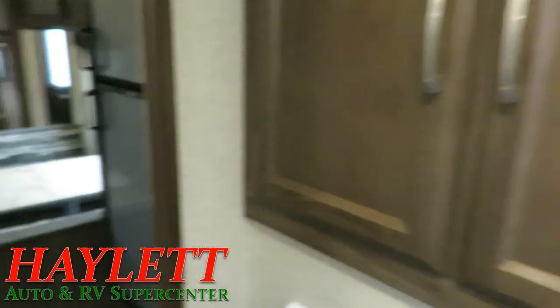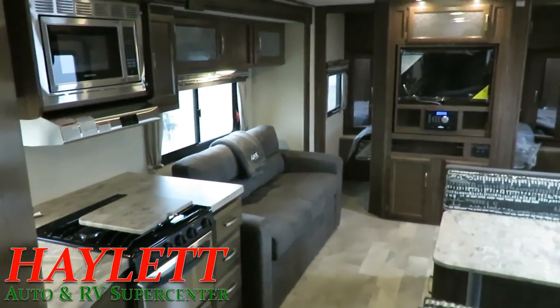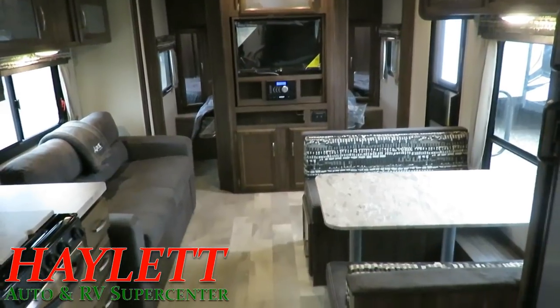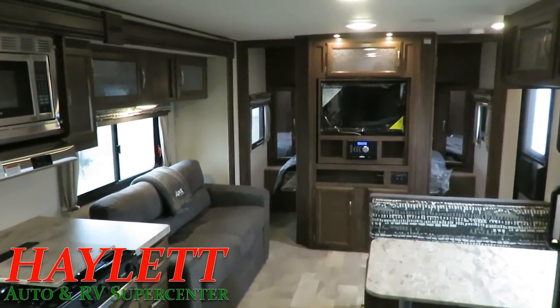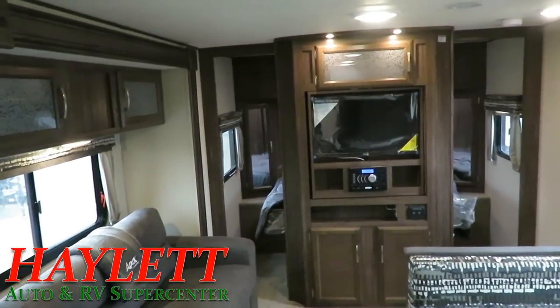The 249 offers a direct-to-the-bathroom door, and that's the other reason we still carry it here at Haylitt RV — they're both great in different ways. So if you like this living room, you have a choice: if you'd prefer a second entry door that goes straight to the bathroom, give us a call and we'll get your name on a 249 rear bath slide. If you prefer the outside kitchen and don't care about a second bathroom entry door, we can get your name on this 251 RBK here at Haylitt RV of Coldwater, Michigan. You can have it either way.